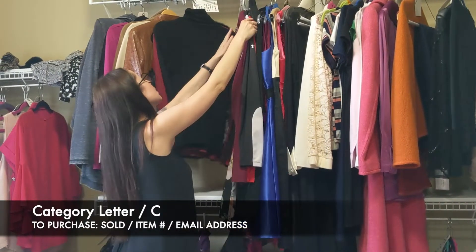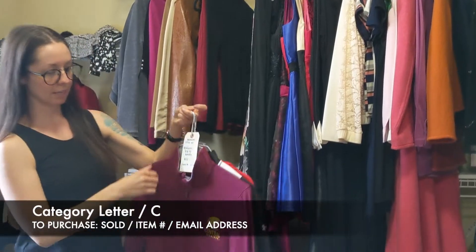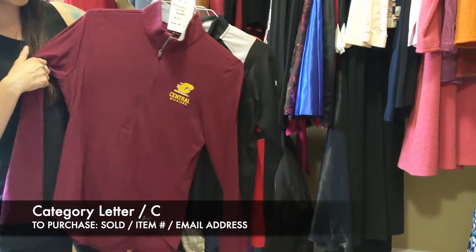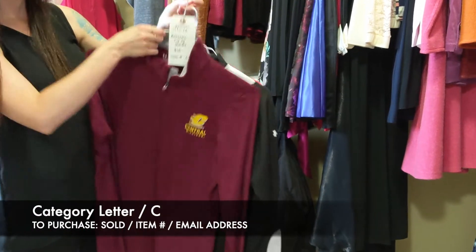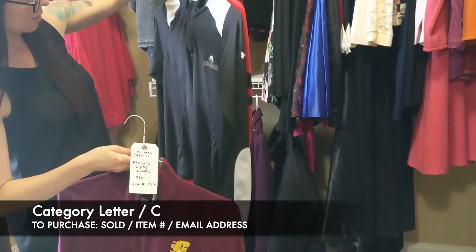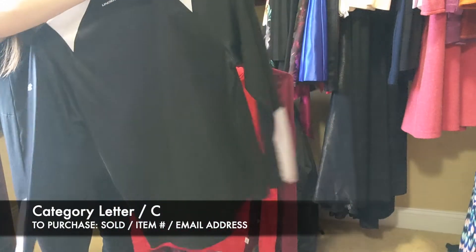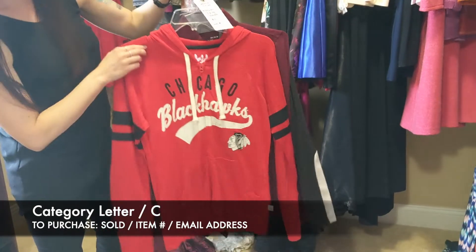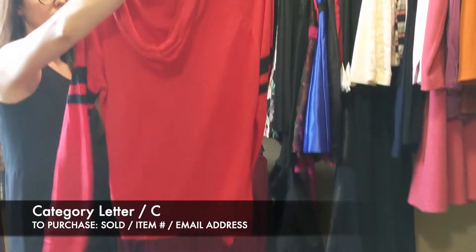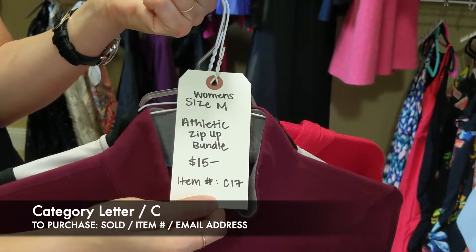Next we have our athletic bundle — $15 for all three, size medium. This is a Central Michigan hoodie, very lightweight, nice for a spring day. This is going to be Shanty Creek Resorts sweater. And this is Under Armour — and then this is just going to be Chicago Blackhawks. For all three of these, size medium, $15, item C17.